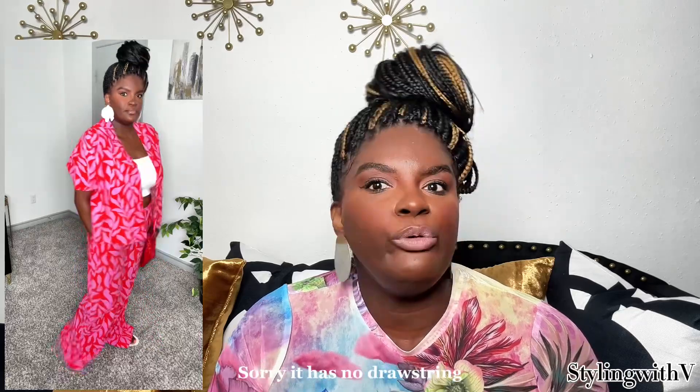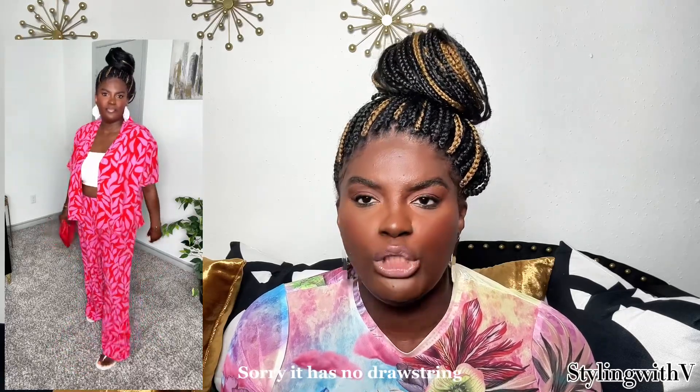I also got the pants in a size large and they have an elastic waist all the way around with a drawstring. If you don't have a defined waist, a drawstring draws it in a little bit more — and I love that. Then I threw on my Express crop top bodysuit in a size extra large. I love those bodysuits because they're high compression and they kind of suck you in.